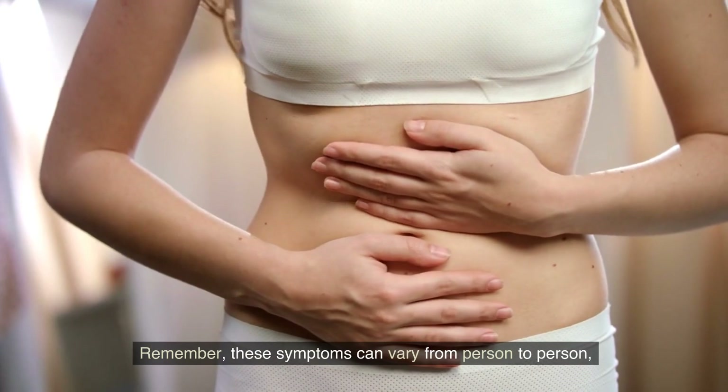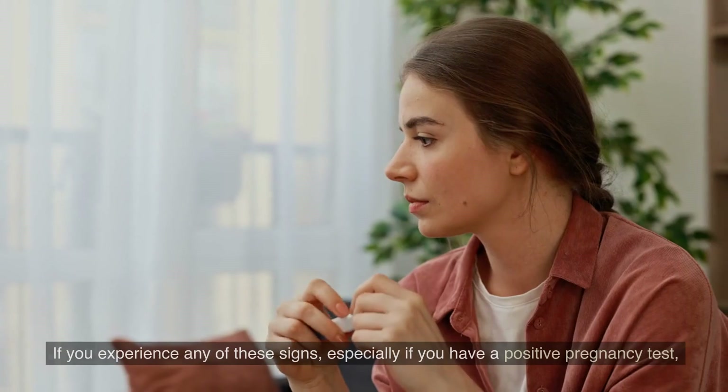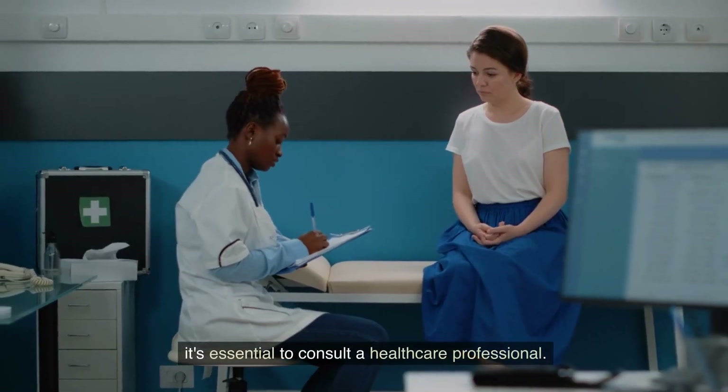Remember, these symptoms can vary from person to person and their severity may differ. If you experience any of these signs, especially if you have a positive pregnancy test, it's essential to consult a healthcare professional.